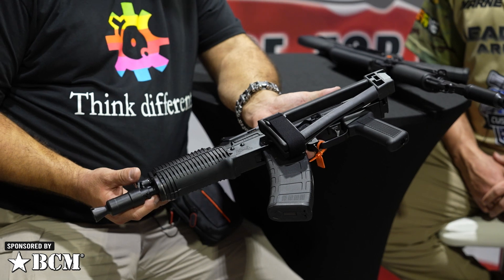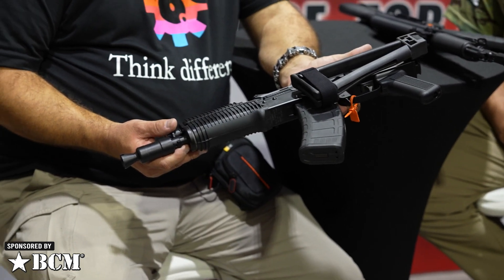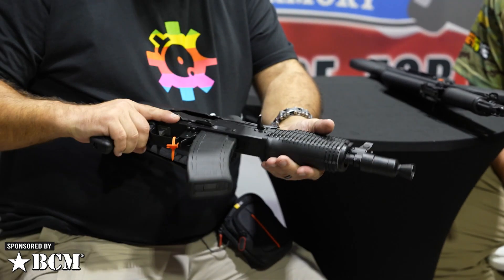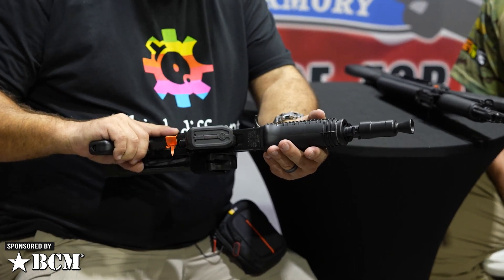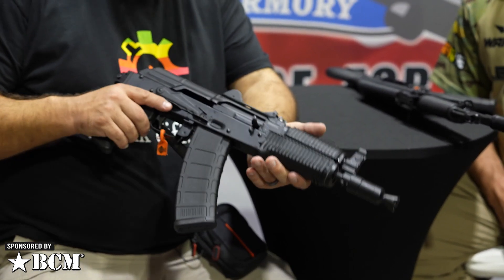We've got several months — a couple months — left before you'll see them. We're still waiting on a couple of parts to get wrapped up, but that's part of the evolution of the 5.45 platform that gets us more towards the clone-correct type.